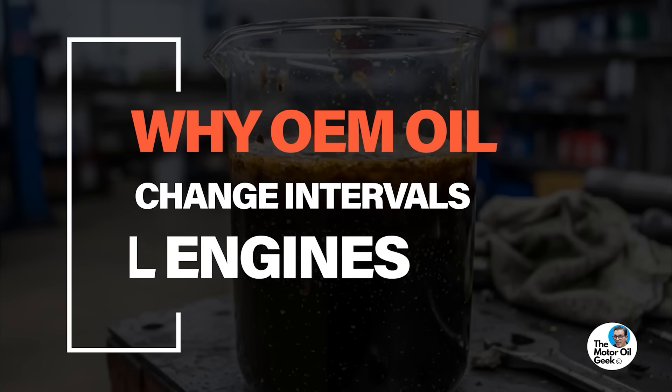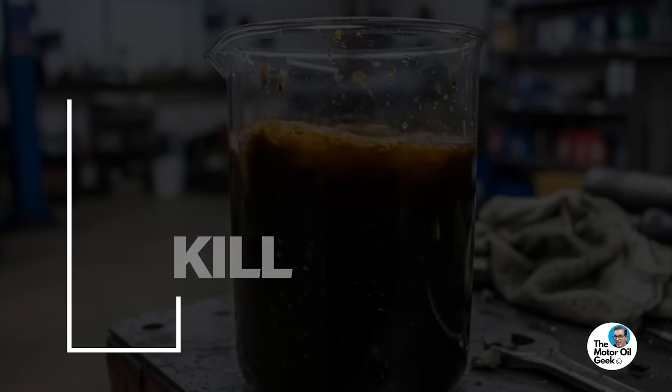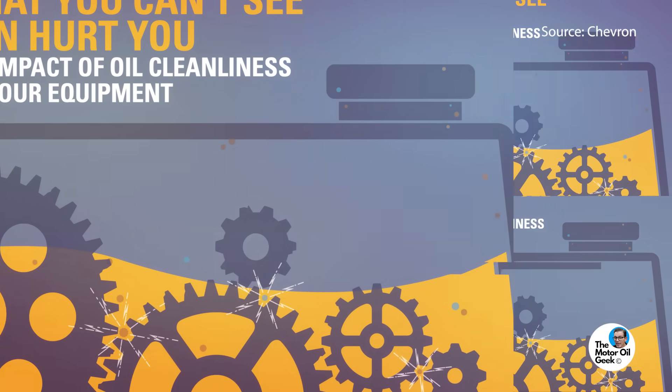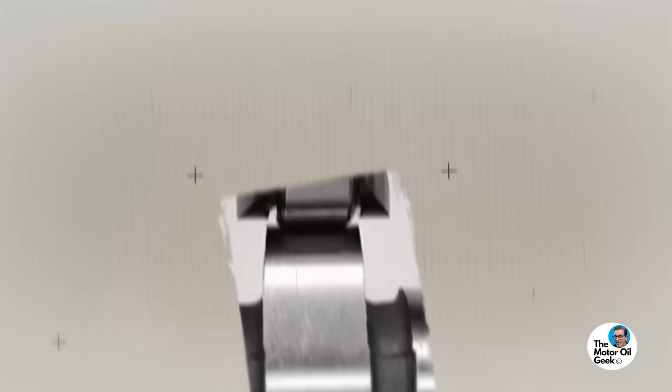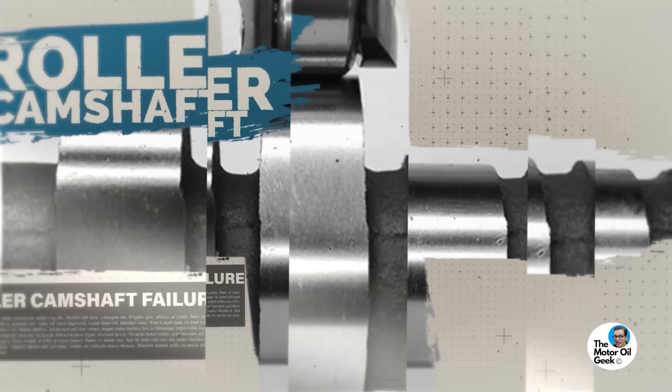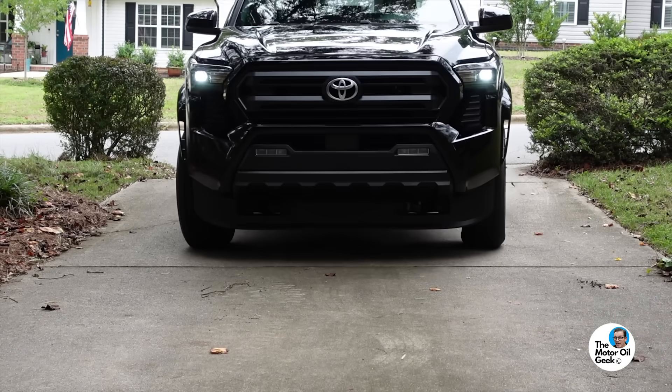The dirtier the oil, the shorter the engine life is. So when you think about the Hemi-Tick and roller camshaft failures and these bearing issues that have been plaguing OEMs — modern engines just aren't built the same anymore.